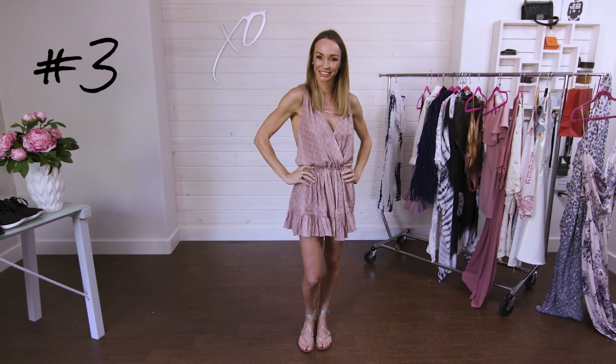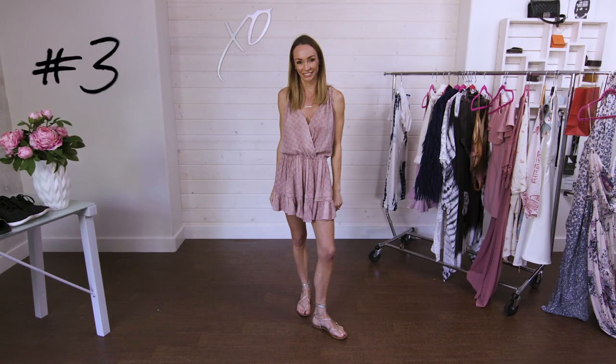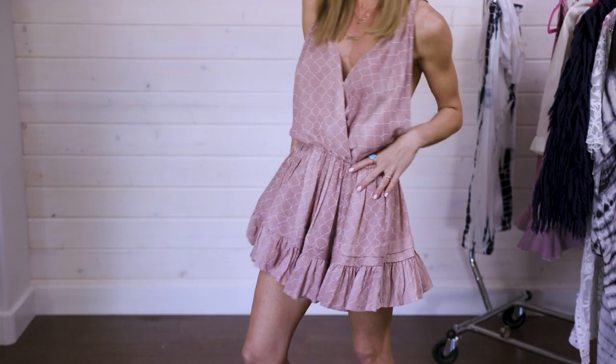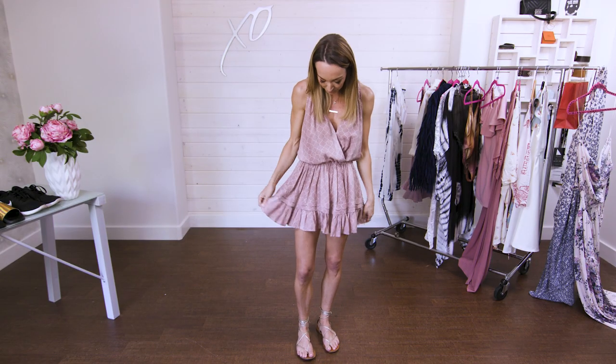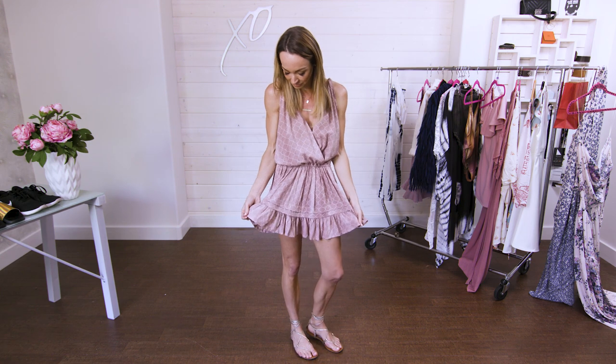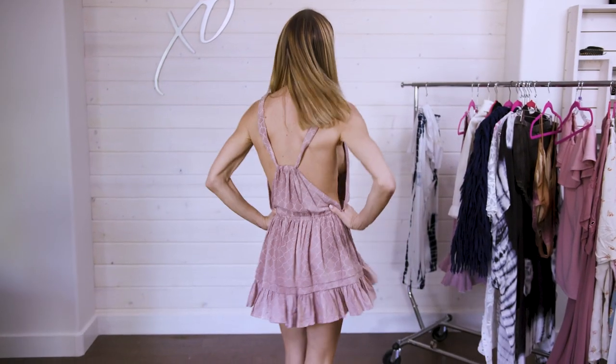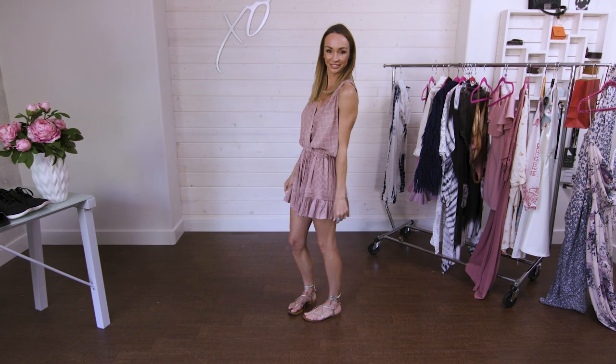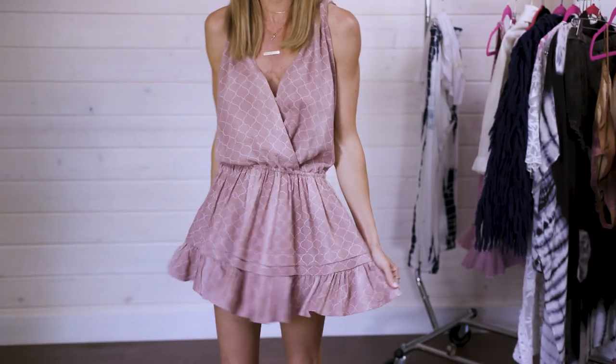I love this dress. It's from Inda — I saw it on Revolve online and had to buy it when I was in LA. It's easy to wear, the color of pink is so soft, and I love the ruffles at the bottom and how the back is. You could wear this as a cover-up on top of a bathing suit, or just throw it on and wear it anywhere during the day.